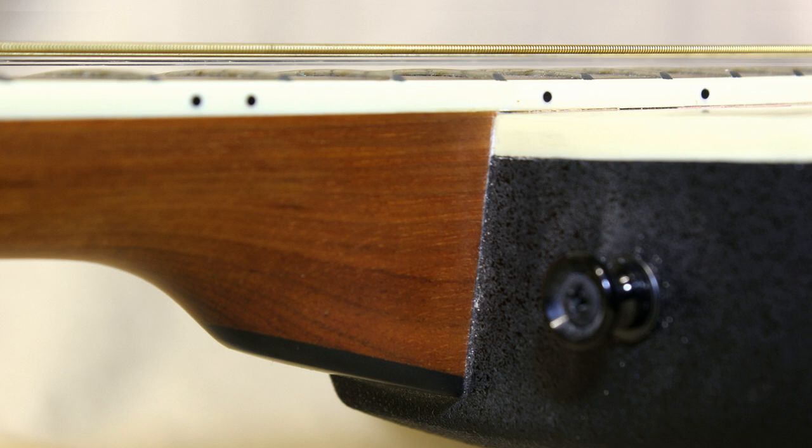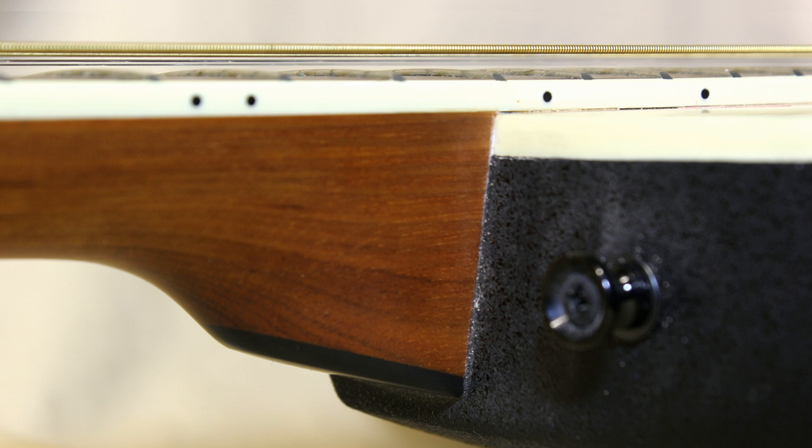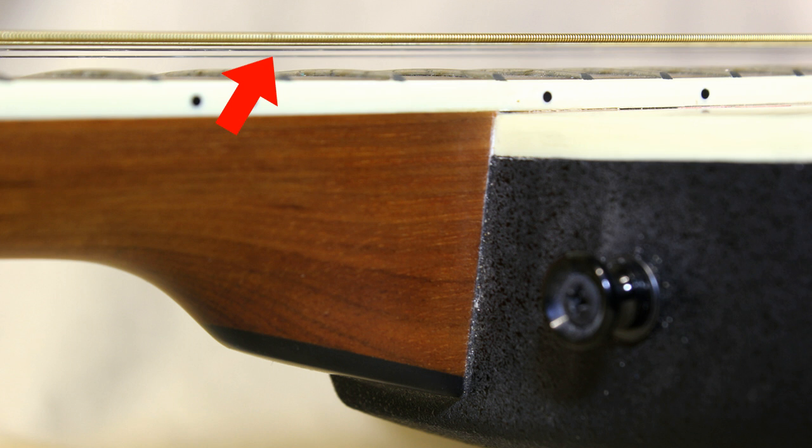You can get a good idea of the playability and condition of the neck by the height of the strings — this is called the action. A high action means the strings are a long way from the fingerboard, and a low action means they're close. If the action is too high the guitar will be difficult to play and it suggests something is wrong somewhere; however if the action is too low, the guitar will buzz.